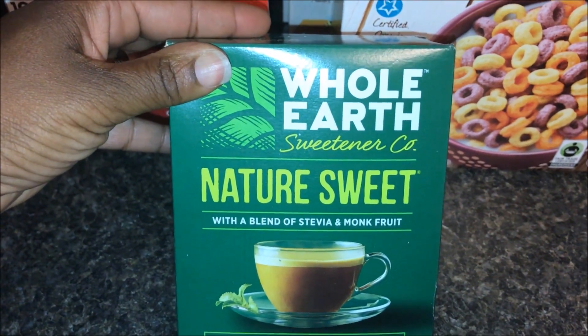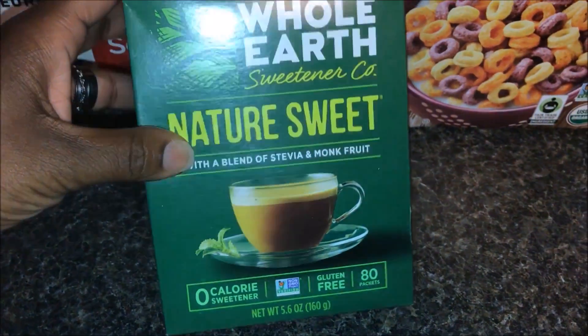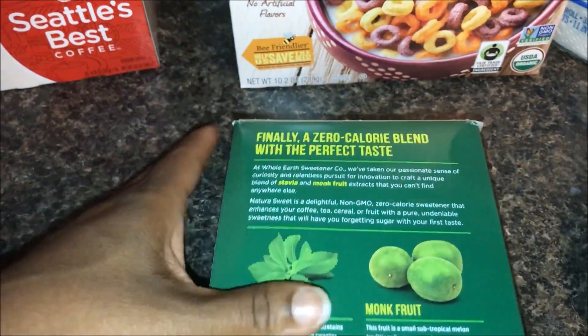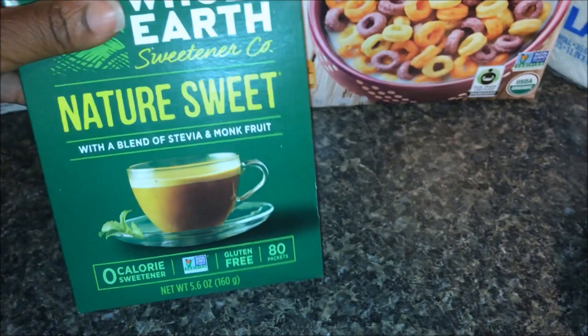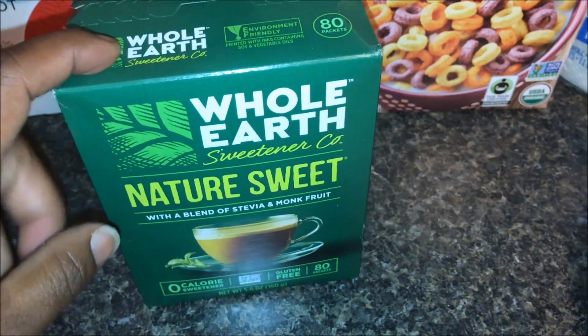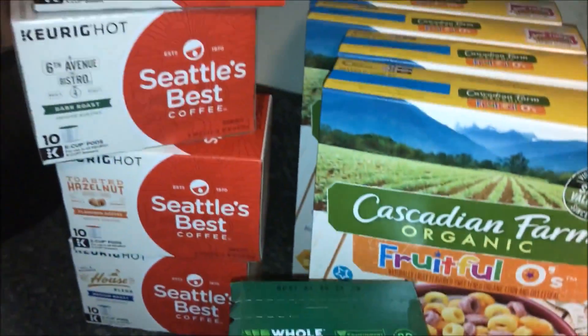The next thing I got was this Whole Fruit sweetener — it's a naturally sweet zero-calorie sweetener. I'm hoping it's keto-friendly; it has stevia and monk fruit together. This was $6.19; I had a $2 off coupon that doubled to $4, so I paid $2.19 for this.